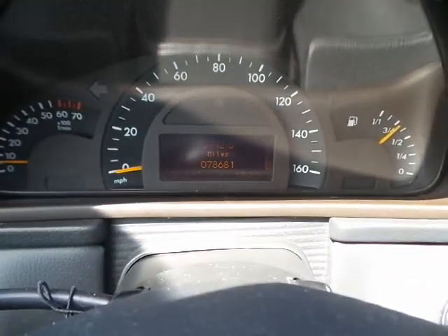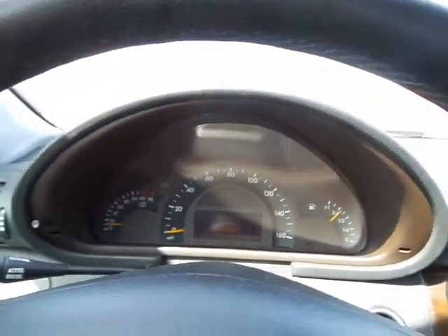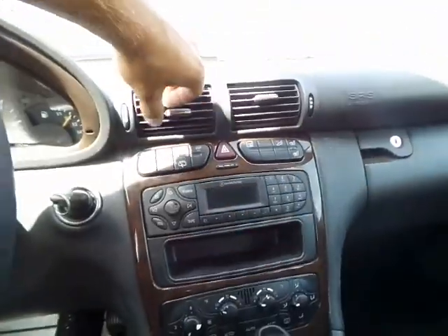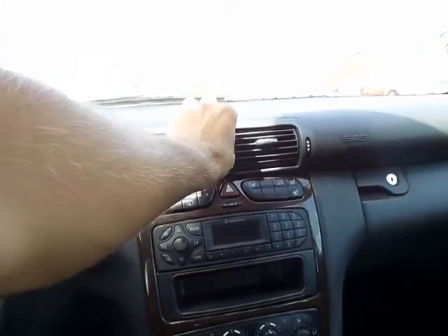As far as miles go, we're sitting at 78,681 — so for a 2003, that's very good shape, barely been driven. Everything functions like it should. The only thing is the AC — it's blowing nice and cold, but it's not blowing up front here. We've got nice cold air coming out the bottom, but as far as up top goes, I think there's a fan that's out or something. I'm having a mechanic take a look at that and get it taken care of before it goes out the door.